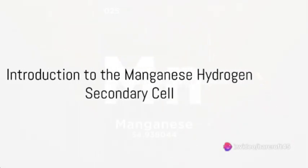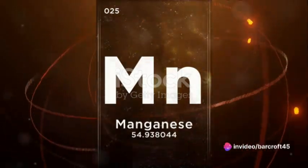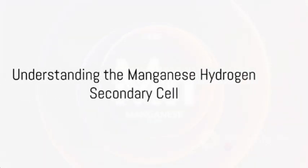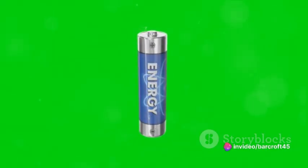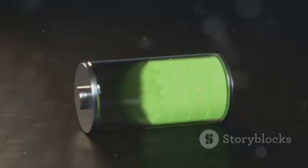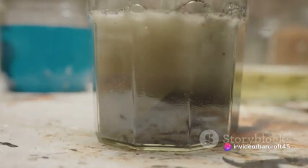Ever pondered the workings of a manganese hydrogen secondary cell? This ingenious chemical device forms the backbone of several energy storage systems, and today we'll delve into its fascinating inner workings. It's crucial to understand what a manganese hydrogen secondary cell is — it's a type of rechargeable battery, but its uniqueness lies in its ability to store electric energy as chemical energy. This happens through an intriguing electrochemical reaction that involves manganese dioxide and hydrogen.